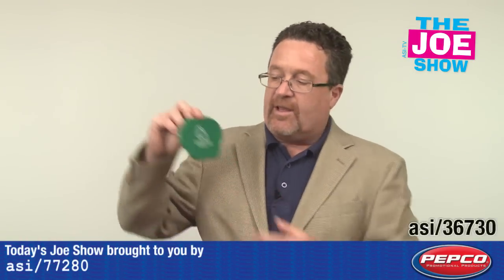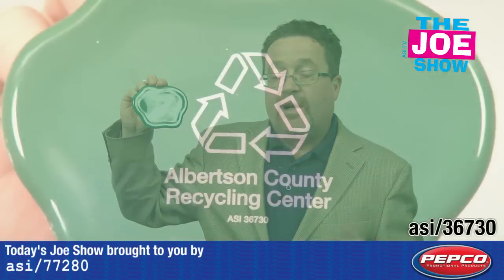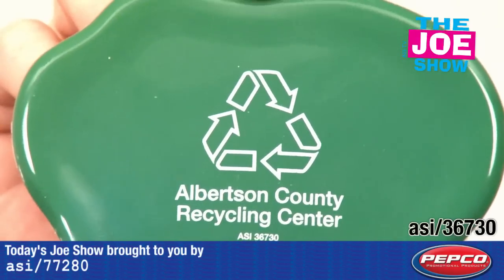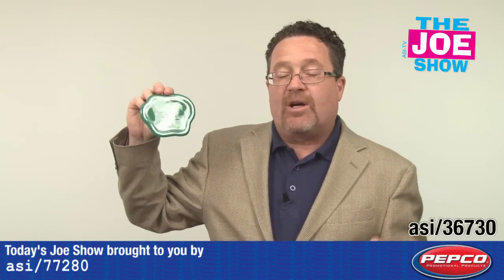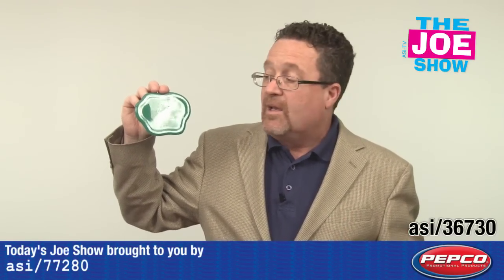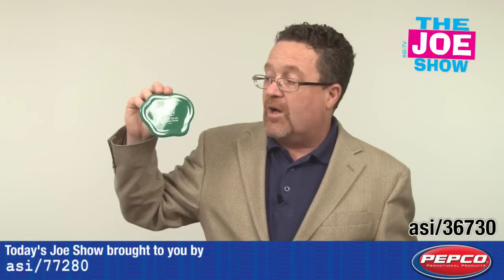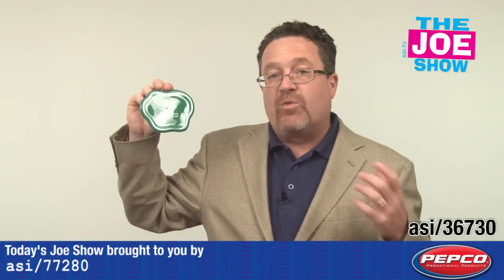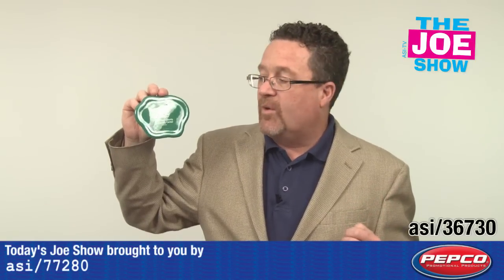Let me show you this next product. This is a lot of fun. This is actually a coaster and it's in the shape of a paint spill. It comes in a variety of different colors. What a great idea for a paint shop to give out to its customers — anyone who does home painting. Art supply stores can use this as well. I think it's neat, it's whimsical. And if you've never thought about what you can do as a paint store to promote to your clients, this is a unique idea.